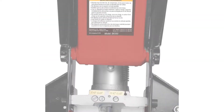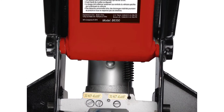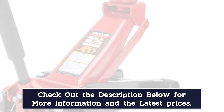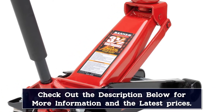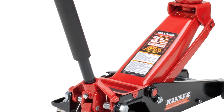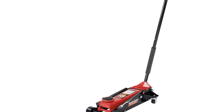You also get a tall lift range that maxes out at 22 inches, which is more than enough for most vehicles, even trucks and SUVs. This garage jack also features a built-in safety valve that protects against failure and an internal bypass device that prevents you from over-pumping the jack. If you need a heavy-duty floor jack, look no further than the Blackhawk B6350.